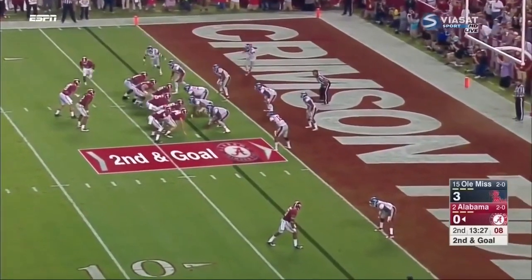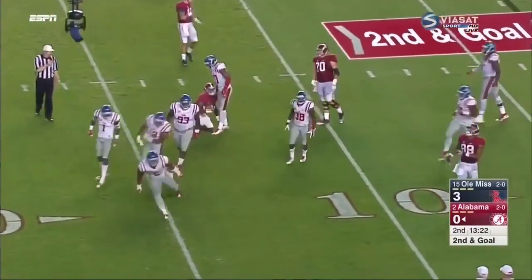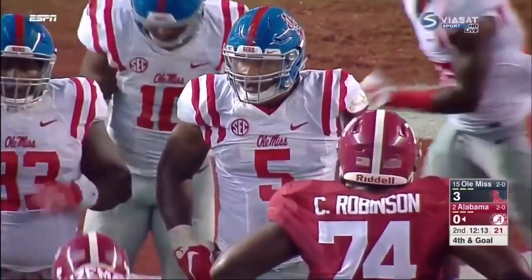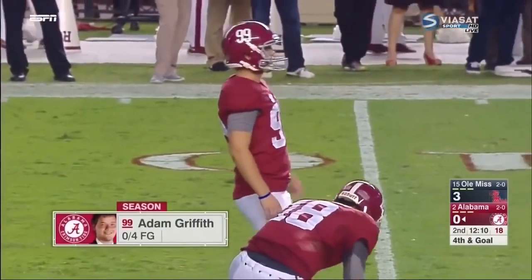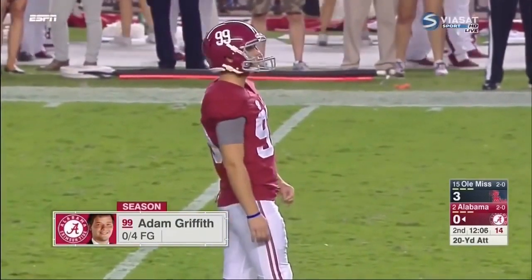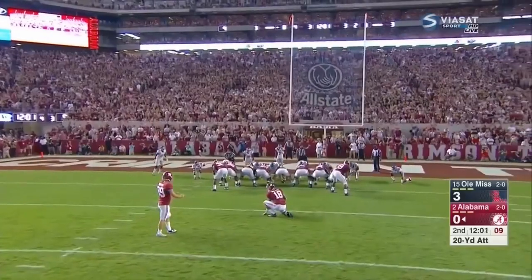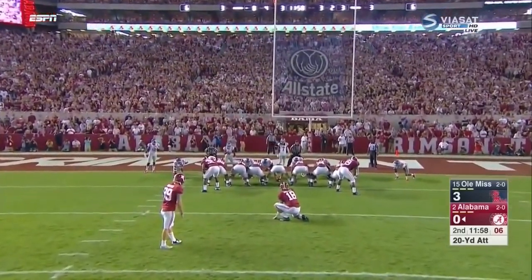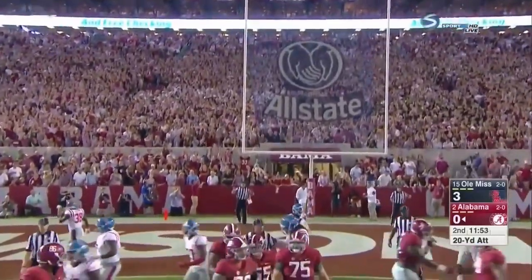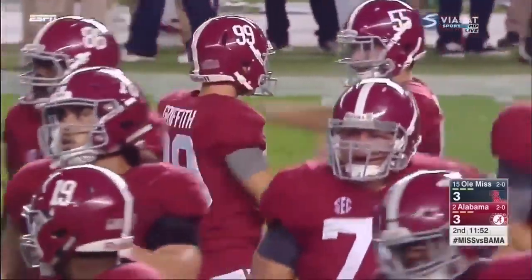Two tight end look for the Tide. Ridley in motion, gets it and gets dropped for a loss — Kimdichie showing that explosive first step. Extra point-length field goal attempt for Adam Griffith, who has been off to a tough start — 0 for 4 this year. Saban has stuck with him, told fans not to boo him. Bateman stays in as the holder. And Griffith knocks it through — didn't look like the most confident kick, but it has to feel pretty good, and a cheer from the crowd.